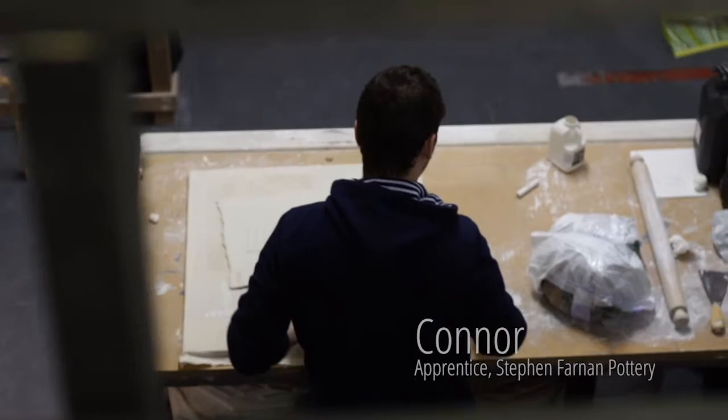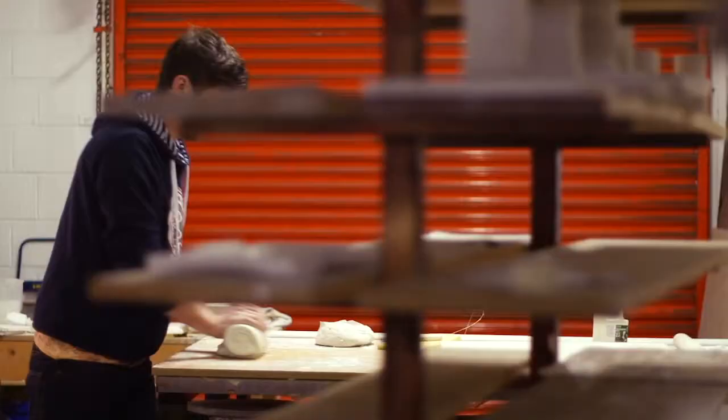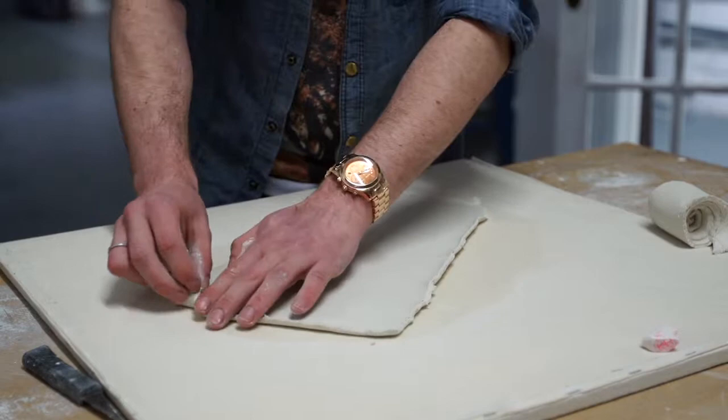I started with Stephen last July — I met him through a friend and was going to give him a hand throwing a few bits of porcelain for a few days, and before the end of the first week we decided I could stay on full-time with him.